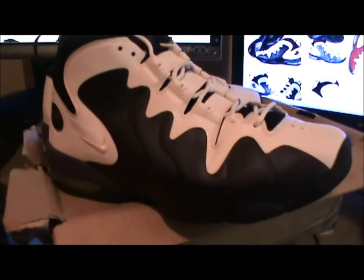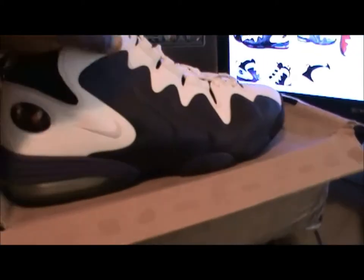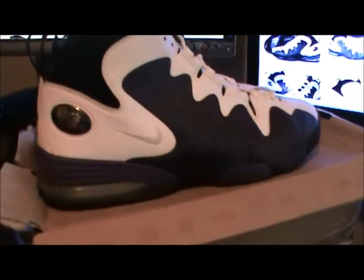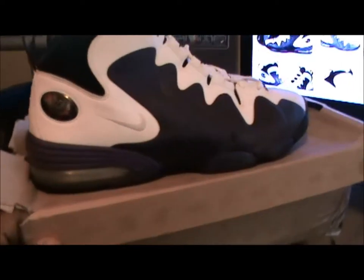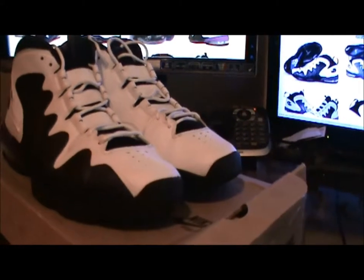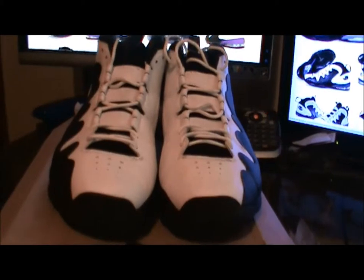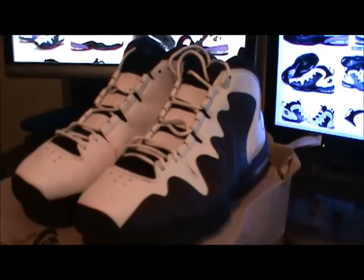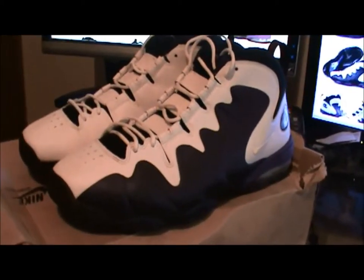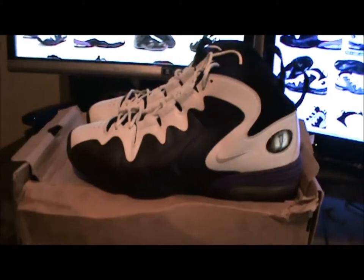I wasn't able to get these back in the day. Before, they would have sat on the shelf — they weren't hard to get at all. But nowadays, if you collect shoes or you're a reseller, you know how it is — the resellers are the ones making it hard for people like me who truly enjoy sneakers.